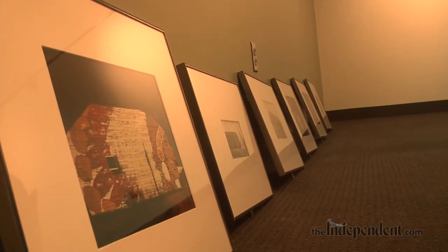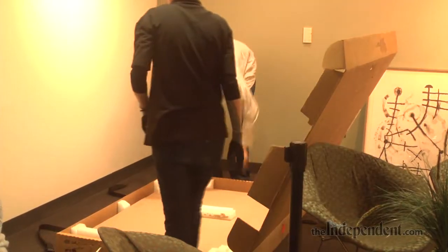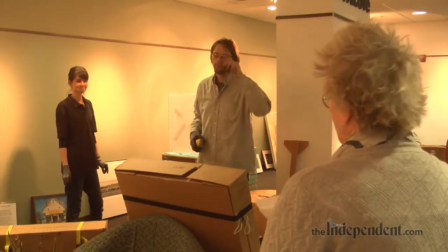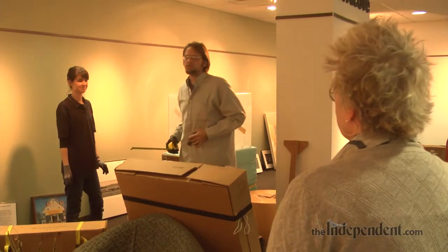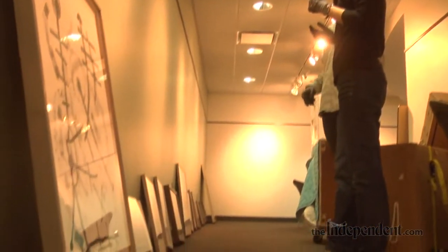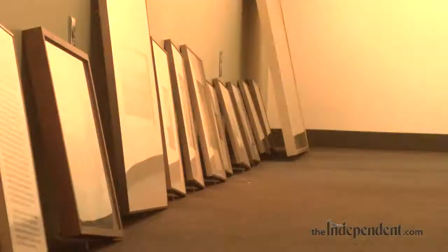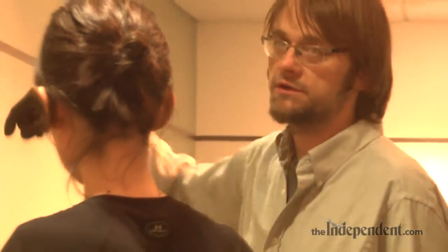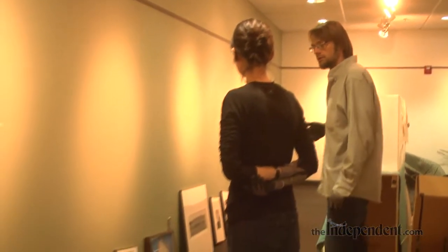We're setting up the Sheldon Statewide Exhibition, which is an exhibition that Sheldon's been putting on for more than 25 years. It goes to various communities throughout the state to try to share the Sheldon's collection, which is part of the collection of the state. There's a curator for the exhibit who will come up with a story they want to tell, then go through the collection and pick out artists that tell that story. We try as much as possible to have Nebraska artists exclusively. The Sheldon has approximately 13,000 pieces altogether, ranging from paintings to sculpture, prints, and photographs.